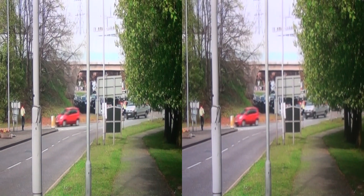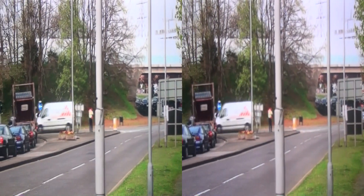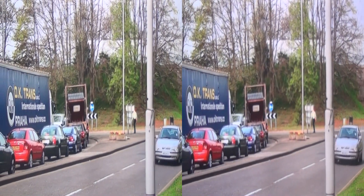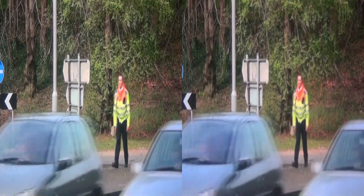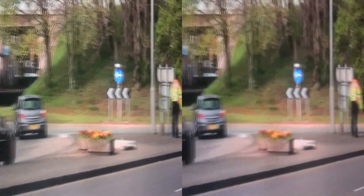From the Dunstable Road, two Highway Agency traffic controllers can be seen diverting the traffic off the motorway and back onto the motorway. They also need to ensure that the traffic does not block the M1 Junction 11 roundabout.